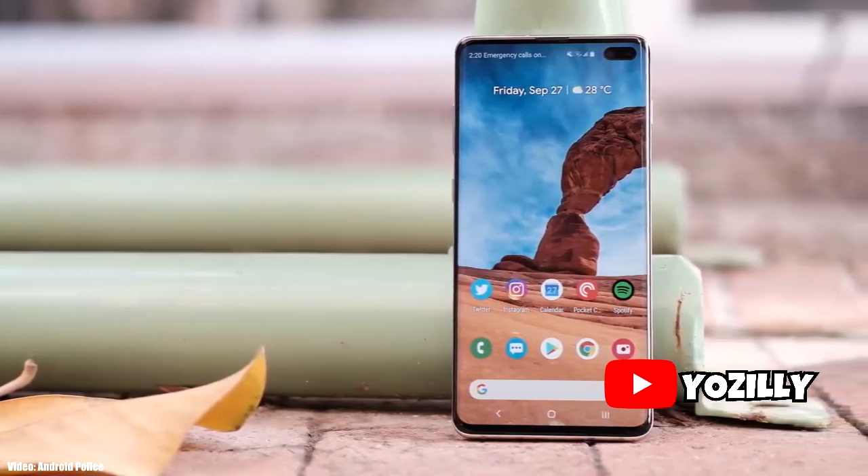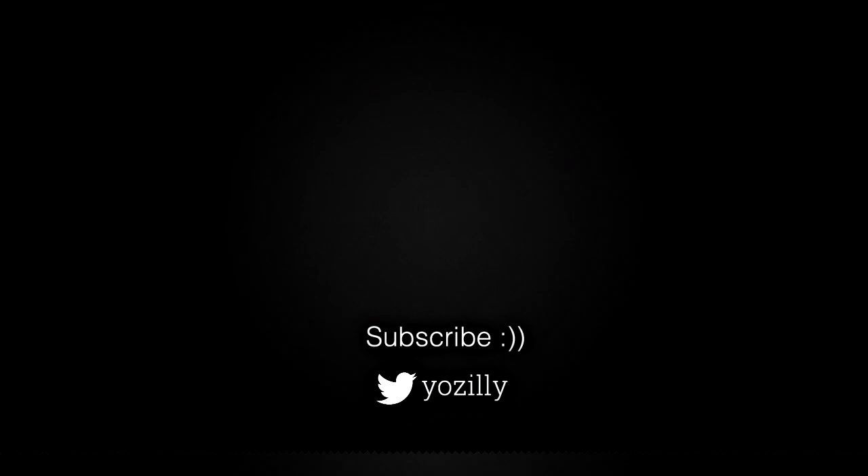Make sure that you subscribe to my channel for more future updates, give this video a thumbs up, comment what you guys think about it, and I'll see you guys in the next one. Peace out.